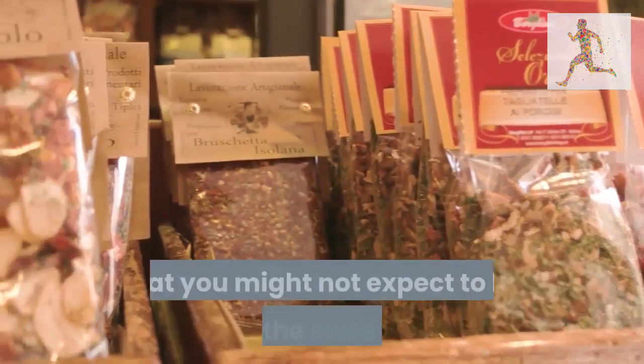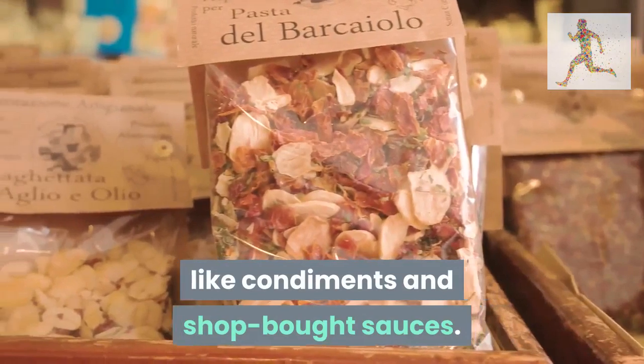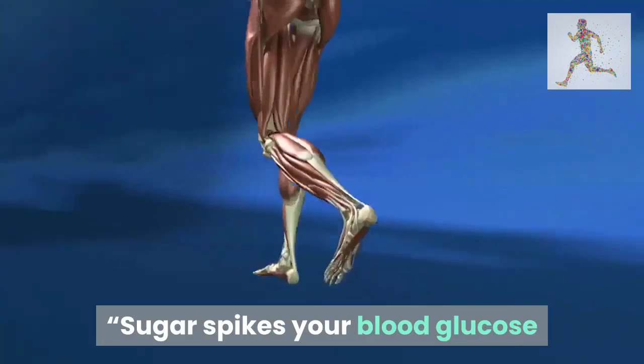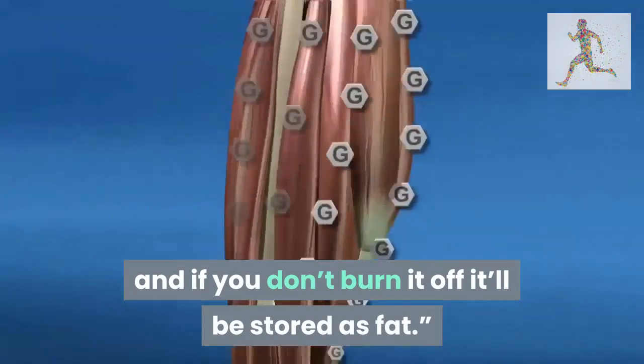Tip 4: beware added sugars. These can creep into all kinds of foods you might not expect to be full of the sweet stuff, like condiments and shop-bought sauces. Opting for foods without added sugar is a must, says Johnny Mills, trainer at boutique fitness studio Sweat It. Sugar spikes your blood glucose, and if you don't burn it off it'll be stored as fat.